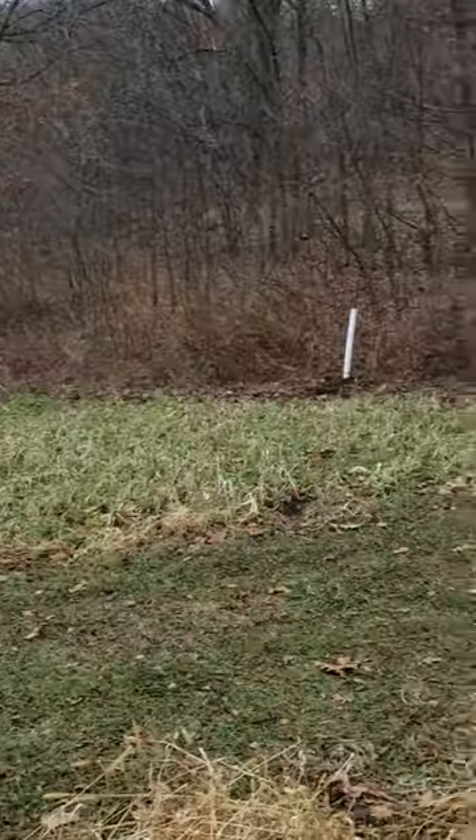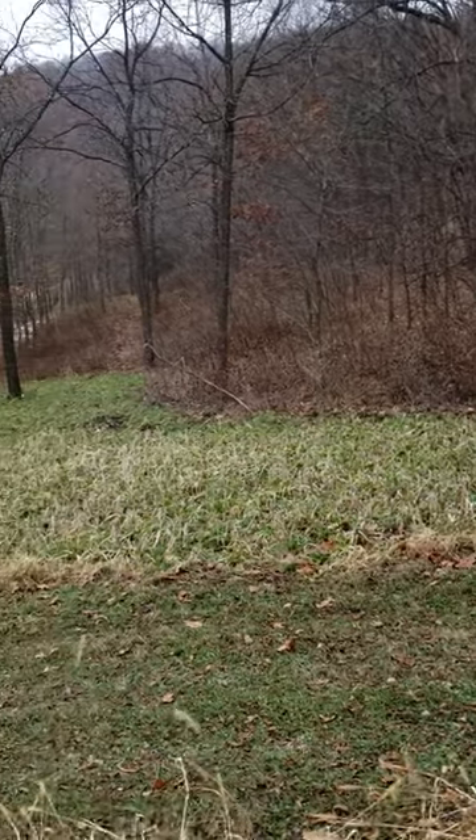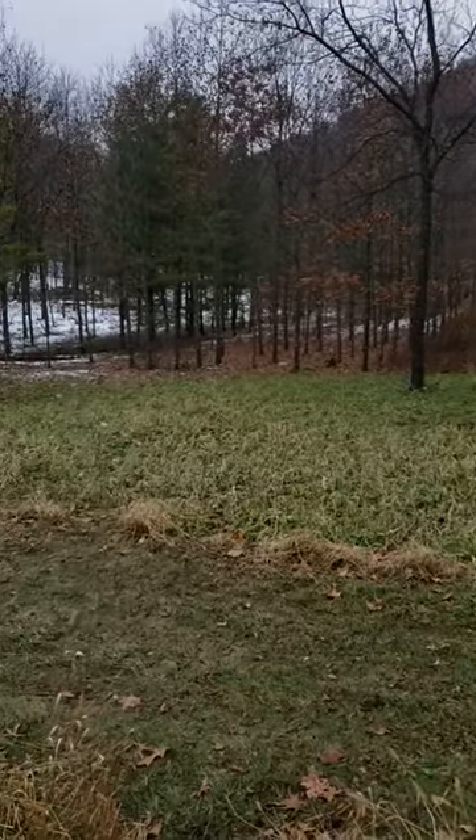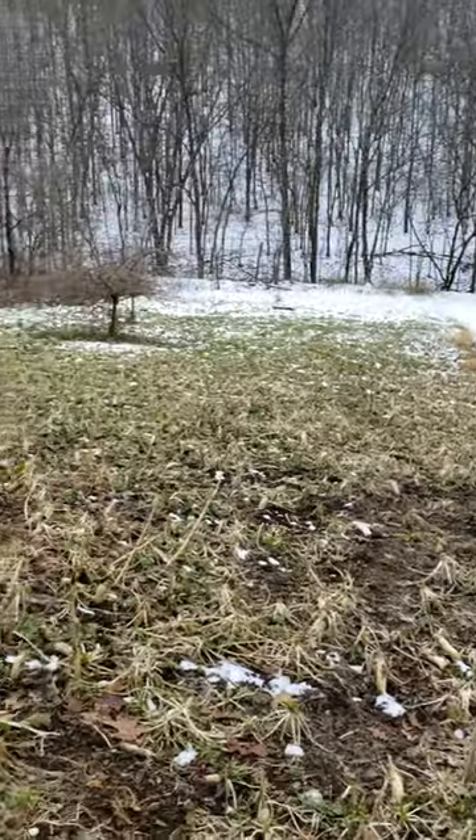Just wanted to give everybody a little update on things here as we get close to the rifle season kicking off. Hope everyone's having a fun and safe season, and hopefully the gun season pays out for you. Good luck.